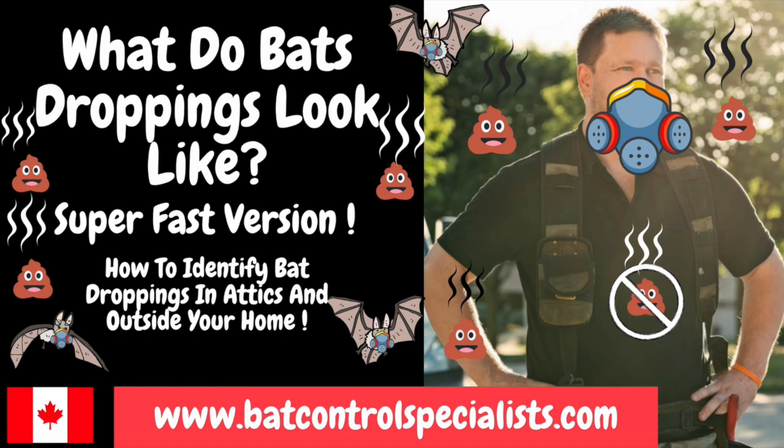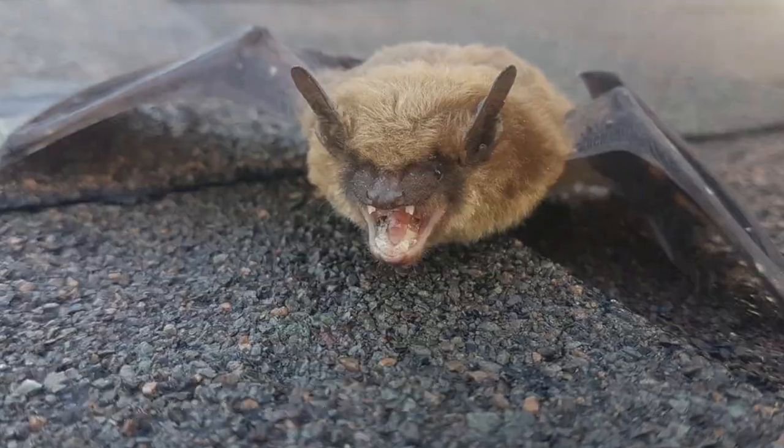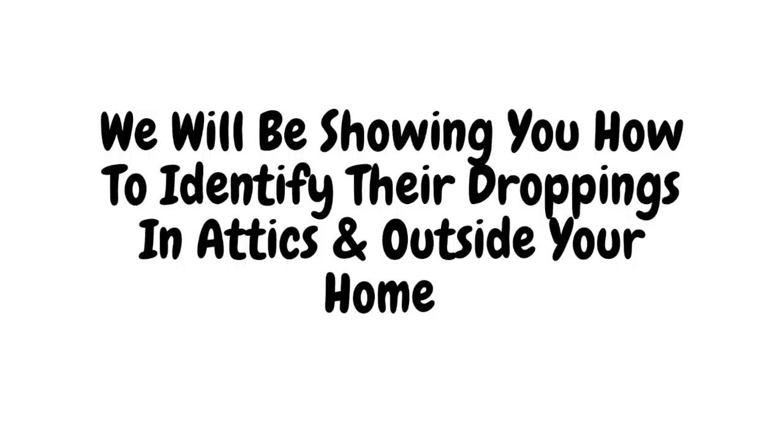Hi there, my name is Benjamin Vaughan and I'm a residential bat specialist in Ontario, Canada. Since the overwhelming majority of bats living in and around Ontario houses are big brown bats, we will be showing you how to identify their droppings in attics and outside your home.